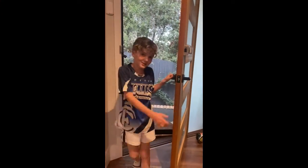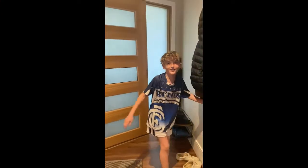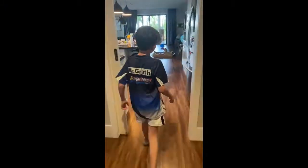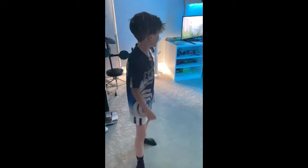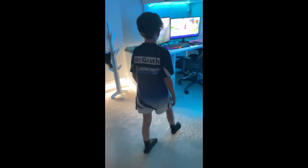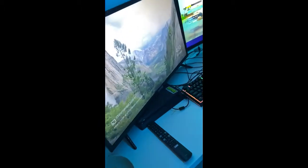Hey guys, welcome back to the channel. Today I'll be showing you a tour of my gaming setup. So here is my TCL TV — it's good for watching all my YouTube videos and seeing if you guys are subscribed.